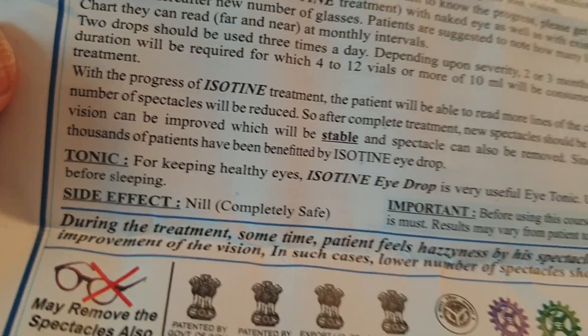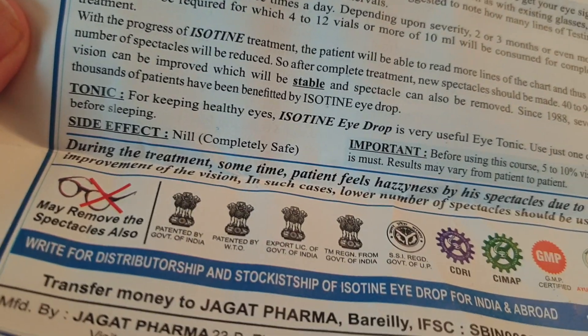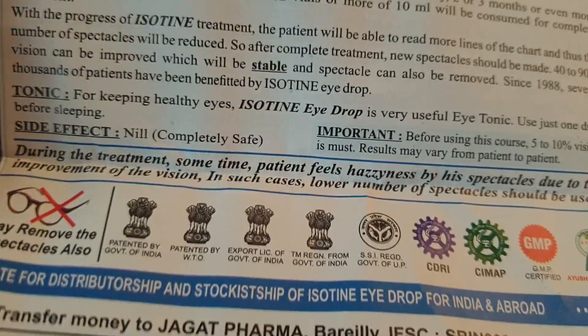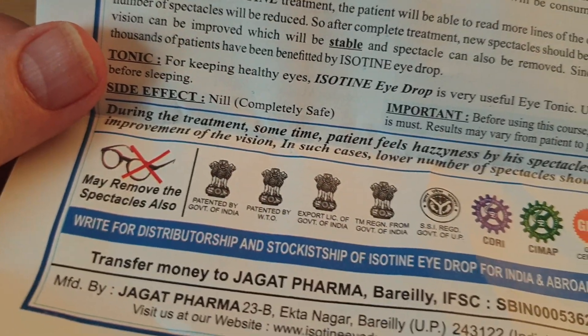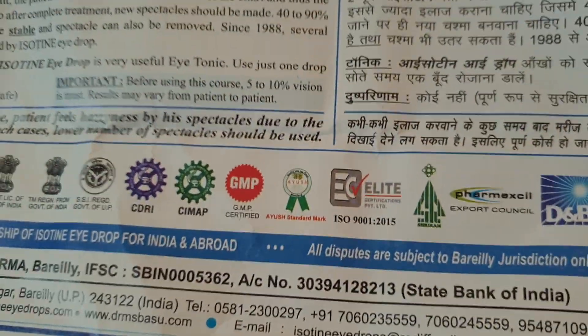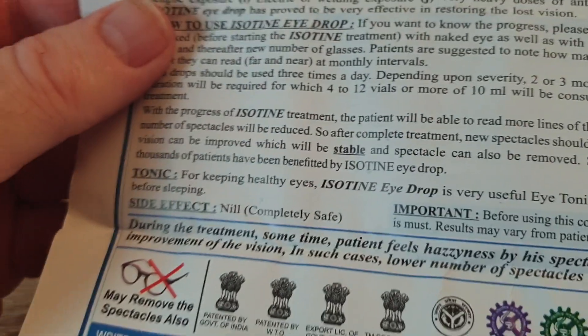The claim is you can read better with it. They really make some claims here — this is what I find fun about it. You may not need glasses after using this. People should get some of this and find out: does it work? And all their information, company information — even their bank is on here. They're looking for distributors.